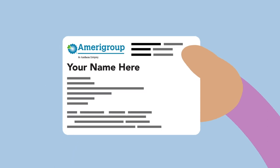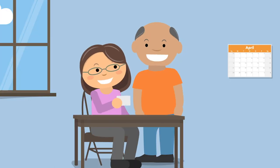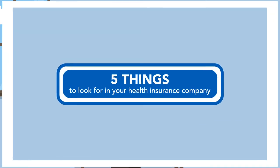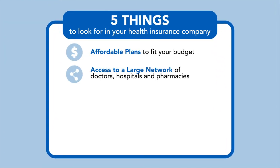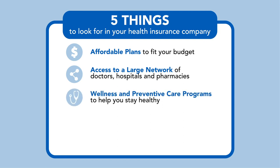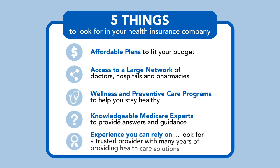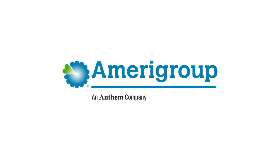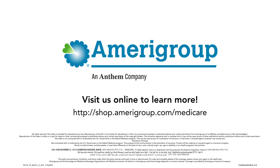You deserve more from your Medicare plan — you should be able to choose exactly what works for you. With Amerigroup, you'll receive plans to fit your budget, access to a large number of doctors, hospitals, and pharmacies, wellness and preventative care programs to help you stay healthy, knowledgeable licensed agents to provide answers and guidance, and a company you can rely on. Visit us online or contact your agent today to learn more.